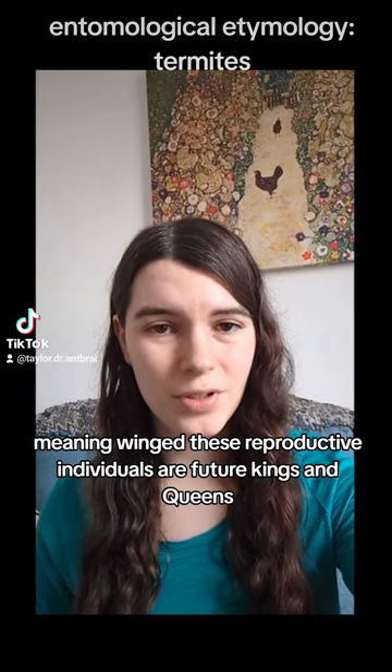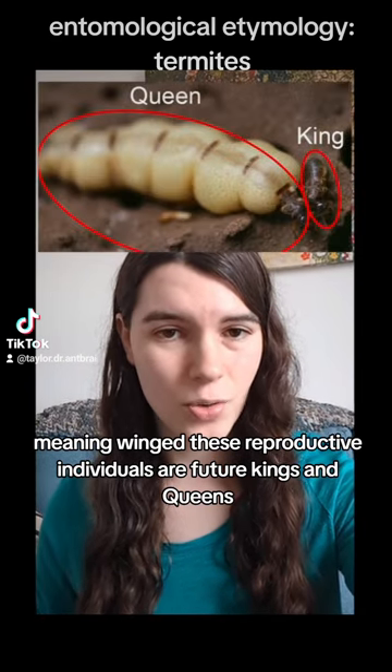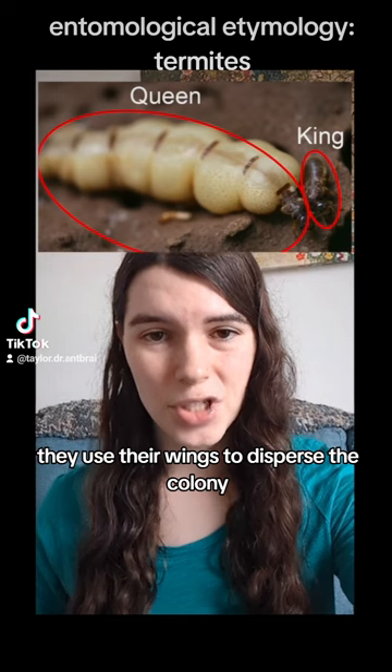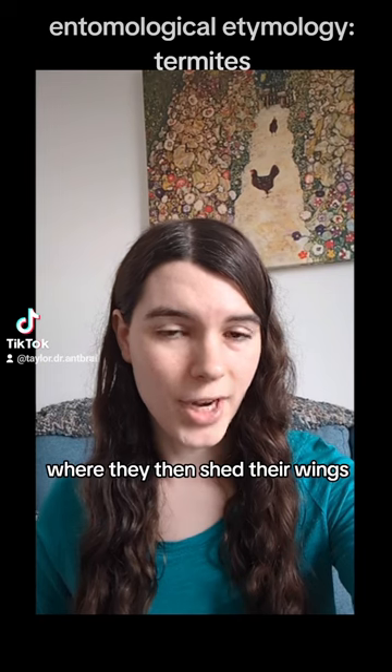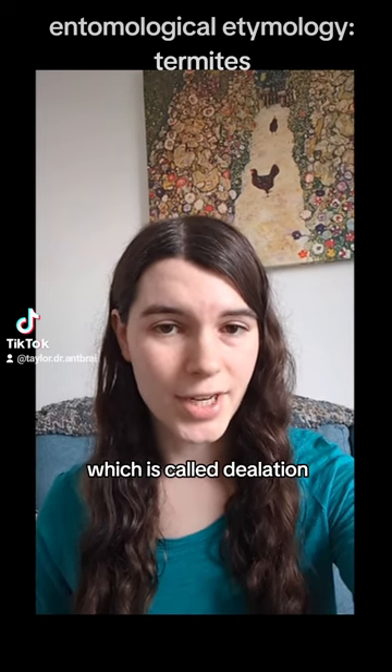These reproductive individuals are future kings and queens. They use their wings to disperse the colony, find a mate, and set up a new colony, where they then shed their wings — which is called dealation.